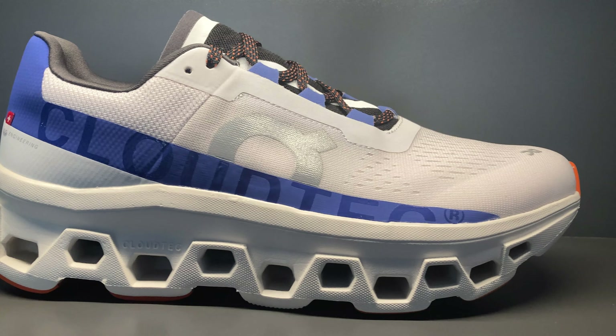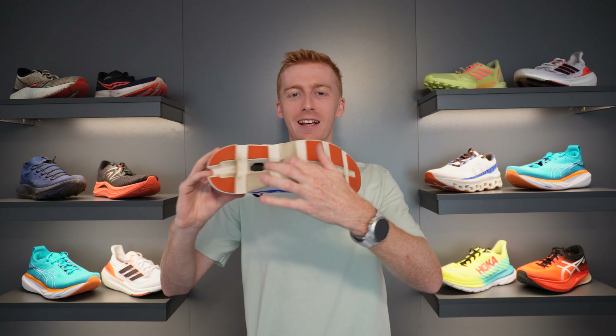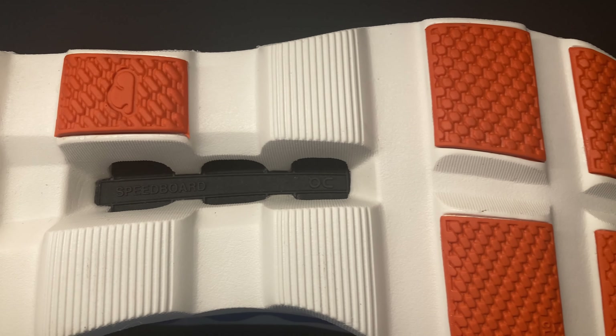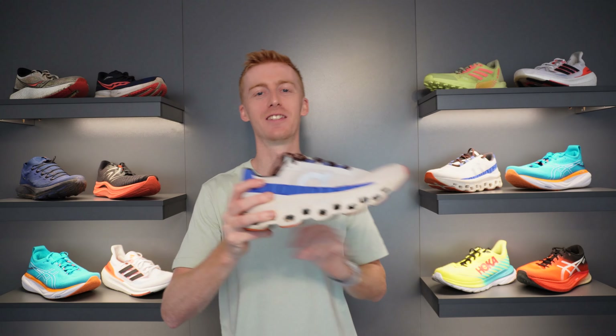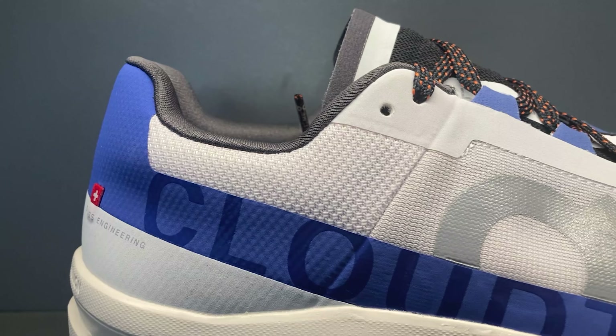The signature behind On's shoes are the Cloud units, which they've patented and called Cloud Tech. These units are made out of a foam called Helion, which uses EVA blended with a compound called Elephant Block Copolymers that help bring out special properties from the foam. Resting above the clouds is On's full-length Speedboard that holds these Cloud units together and adds some responsiveness to the shoe.